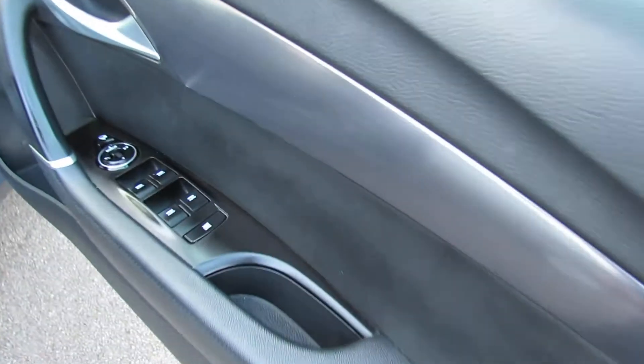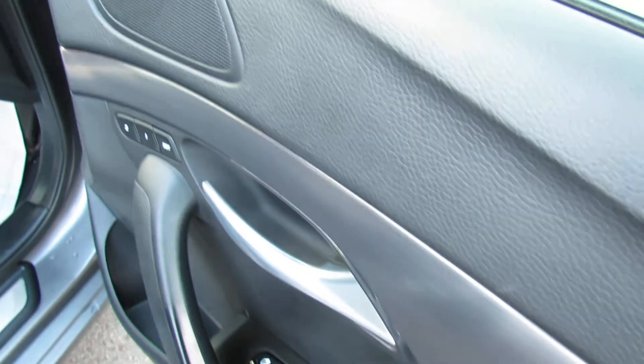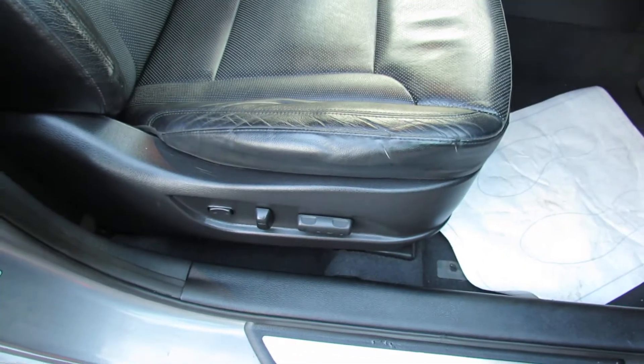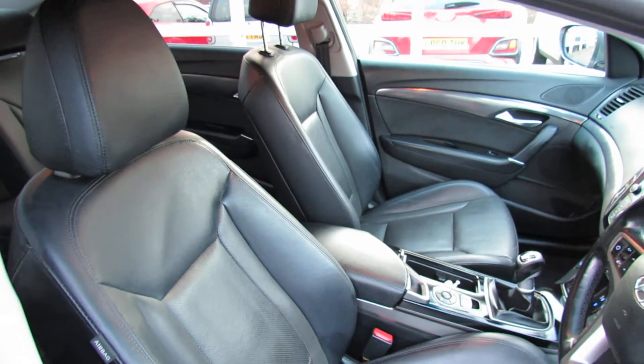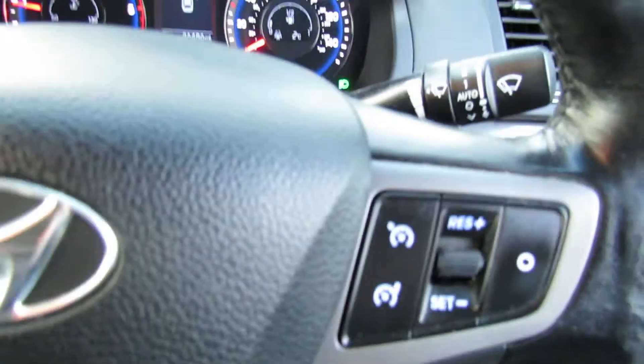Moving on to the inside, we've got four electric windows, electric folding door mirrors, and then those little buttons there — you've got memory for the driver's seat. The driver's seat has got full electric adjustment, again finished off in that nice dark grey leather. The car also has auto lights and auto wipers on it.